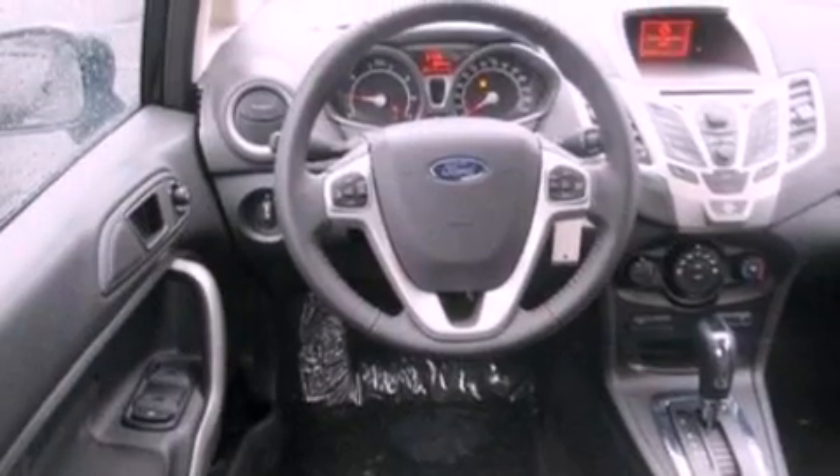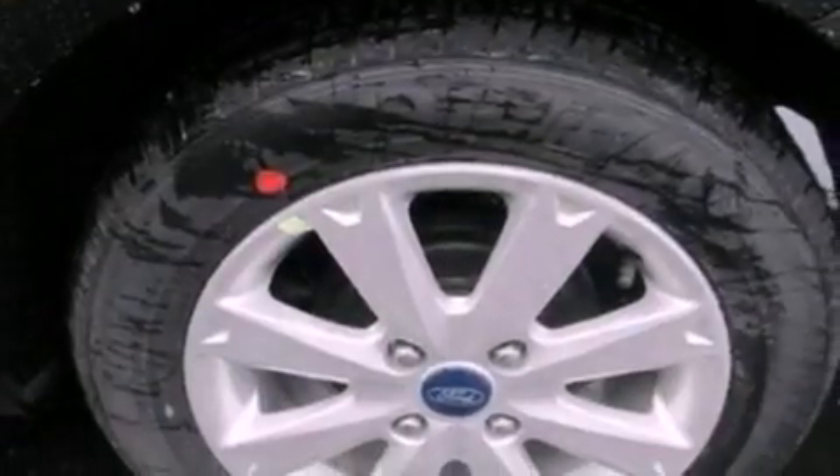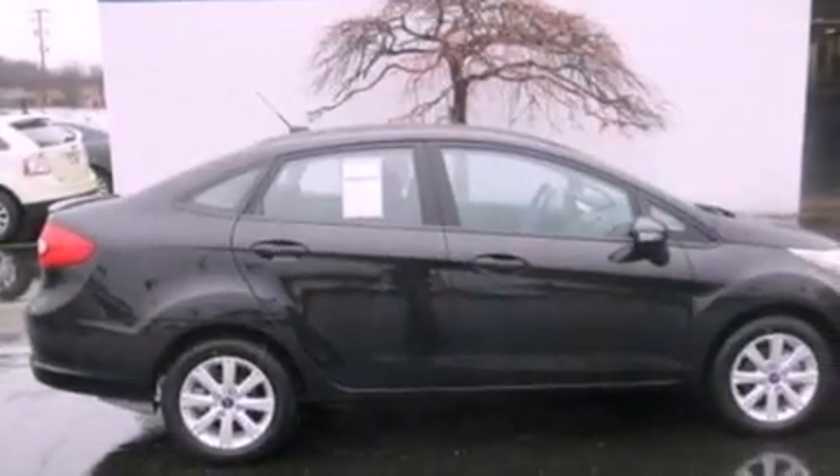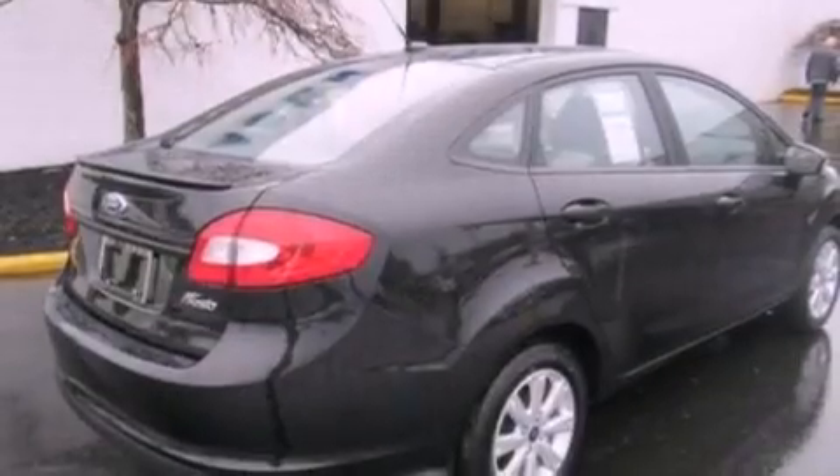The following features are also included: air conditioning, cruise control, full-power accessories, a six-speaker audio system, a leather-wrapped steering wheel, an independent rear suspension, a passenger-side vanity mirror, an anti-lock braking system, keyless entry, and a rear spoiler.